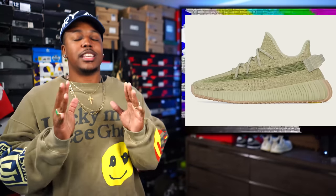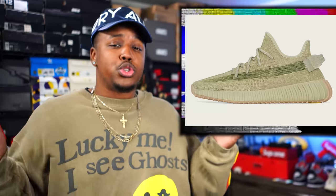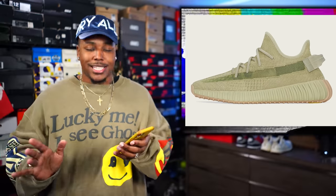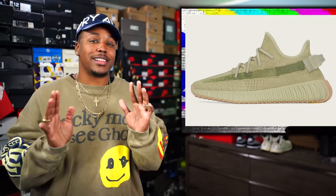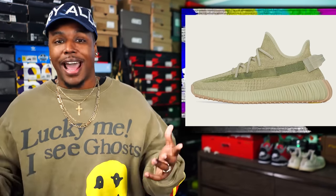The next one is the Yeezy Boost 350 V2 in the Sulfur colorway. It basically looks like two or three other Yeezy 350s we've already seen. They kind of pulled this one out of nowhere — it was dropping on Yeezy Supply and they sold out. My size is going for about $300. The Royal Toes are at $293 right now. A lot of people have been asking: should they buy now or wait? Personally, I'd just go ahead and try to grab a pair now, because at this point they are out of here.